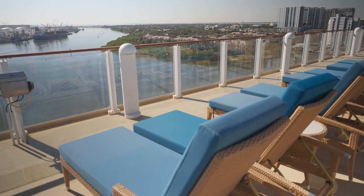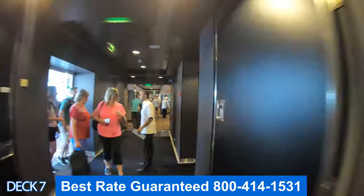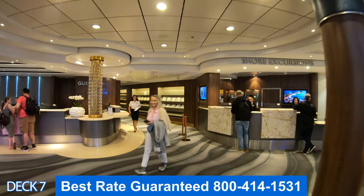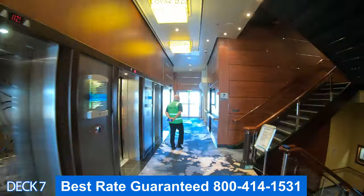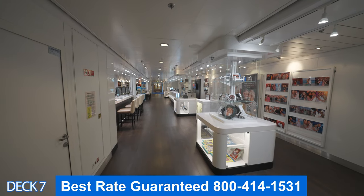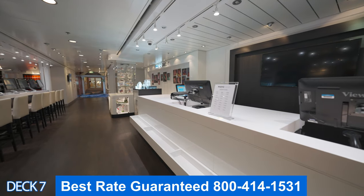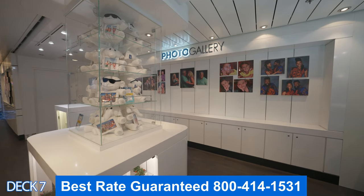Let's head on down to Deck 7. We're going to come right out of the theater. Over to the right is the Bliss Lounge. Right over here is the sushi bar and teppanyaki. Right here is the atrium bar and the atrium. Then the shore excursions desk and guest services, the art gallery, and all the way around is the photo gallery. Here is where you're going to find the photos that the photographers took of you while on board. Here's a tip — wherever the photographers are taking pictures, just take one, then come here and see how it looks and decide if you want to get it.